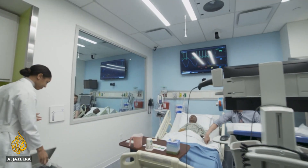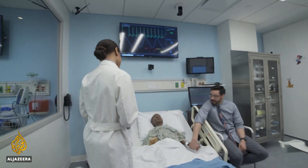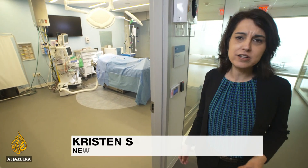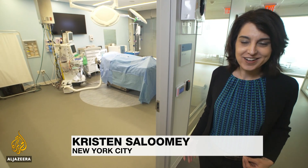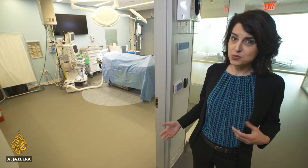But as health care becomes more high-tech, so has the training of medical professionals. The Simulation Center has the look and feel of a real hospital, with operating rooms and even a maternity ward. The idea is to better prepare students for the real world, so their patients will have better outcomes.